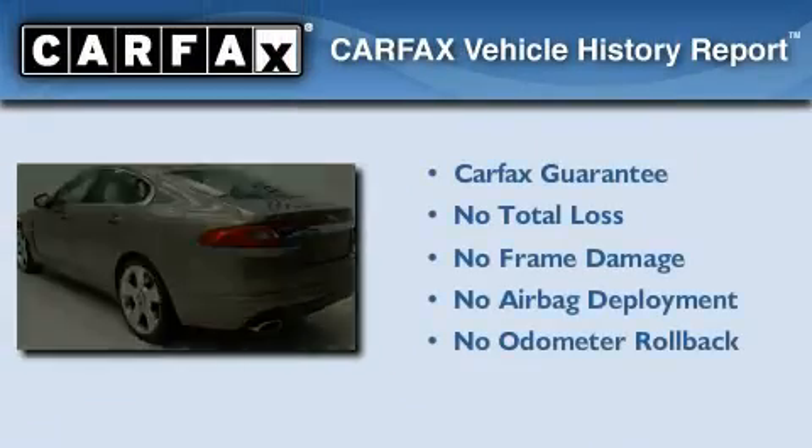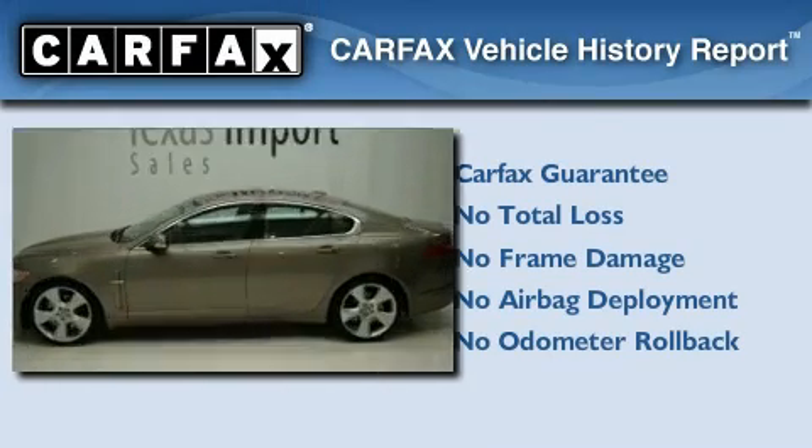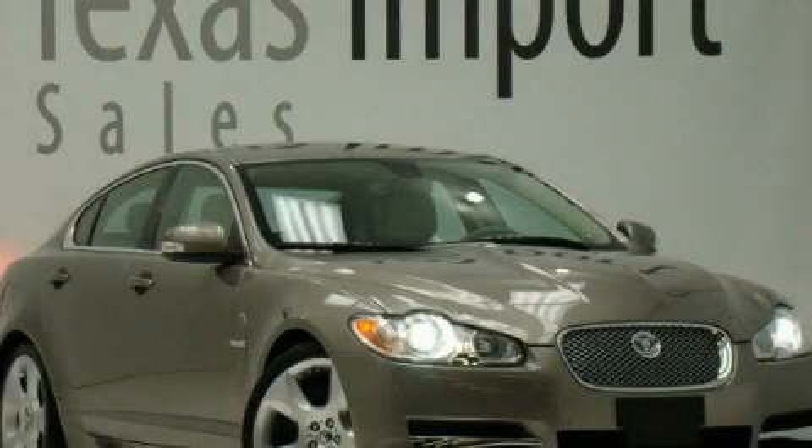Not to mention that this Jaguar qualifies for the Carfax Buyback Guarantee. Contact us today to arrange your test drive.